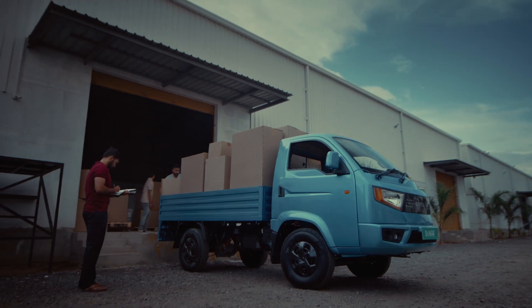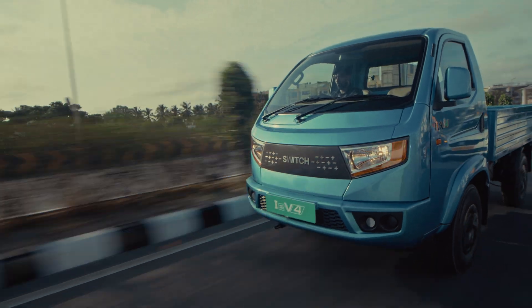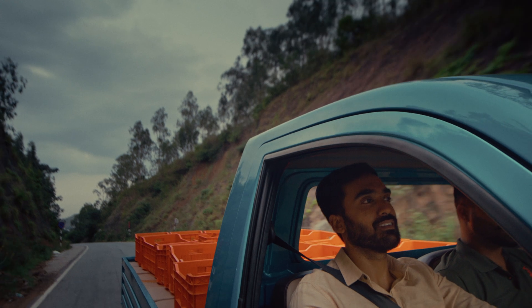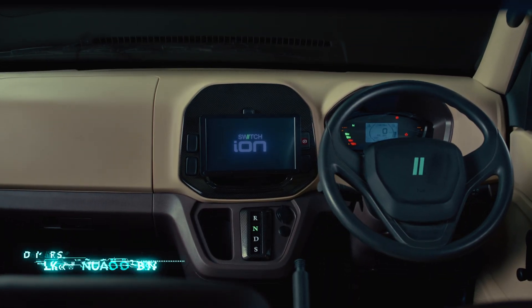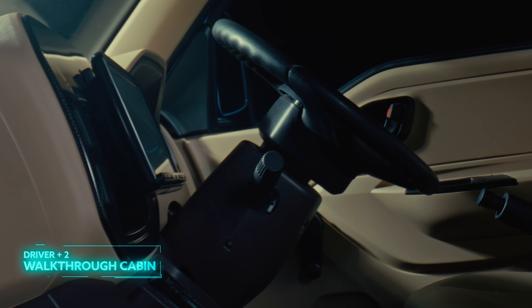Designed to deliver the best in-segment total cost of ownership, the IEV's premium features aim at improving customer lifestyles. The walk-through cabin is aesthetically designed to offer comfort like never before.